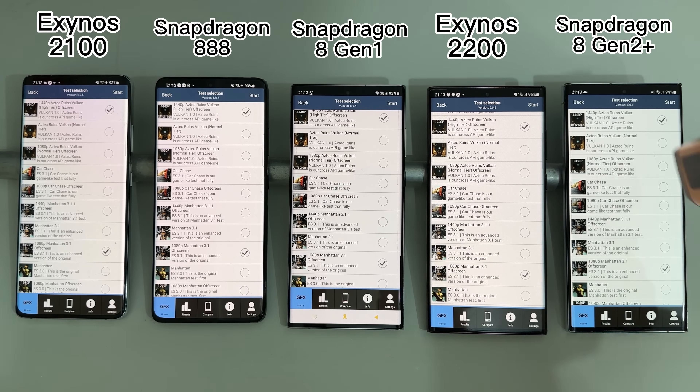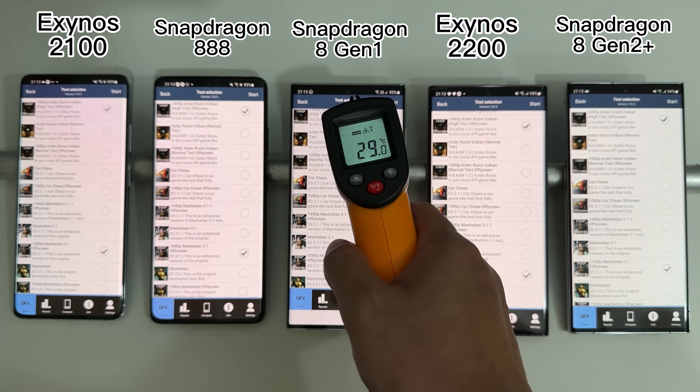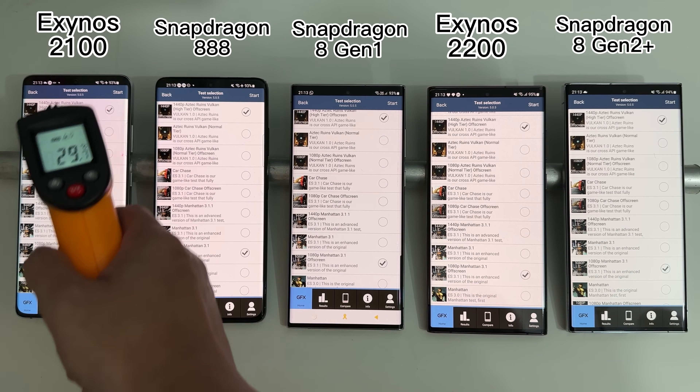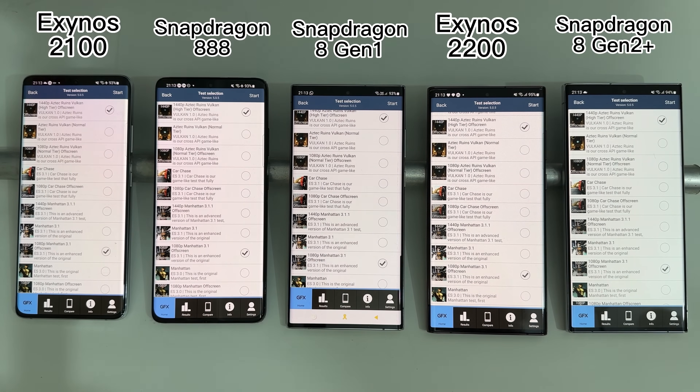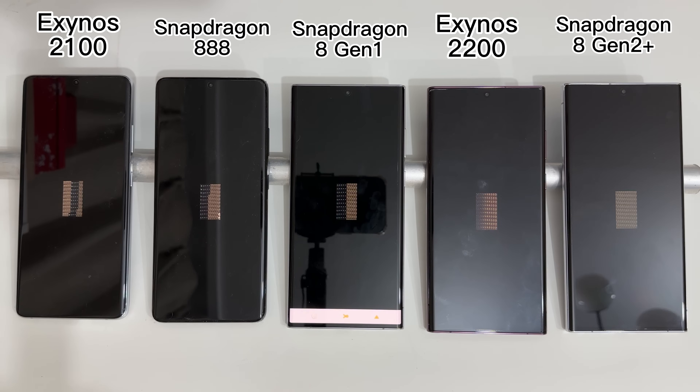Our next test is GFX Bench, which is a GPU test. We'll choose two of the more commonly used tests in this software, since there are just too many tests in it and it doesn't make sense to run everything.